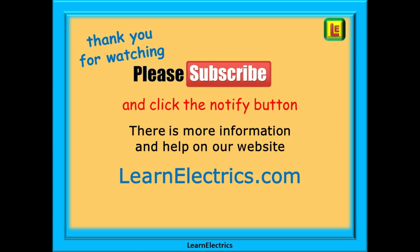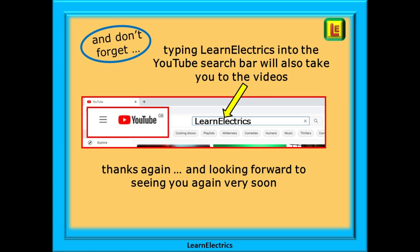You will find even more information, videos and help on our website at LearnElectrics.com. And don't forget that you can also type LearnElectrics as one word into the YouTube search bar to go directly to our channel at any time from any computer. We are constantly adding new videos to our channel so don't miss the next one. Once again thank you for watching and we hope to see you again very soon.